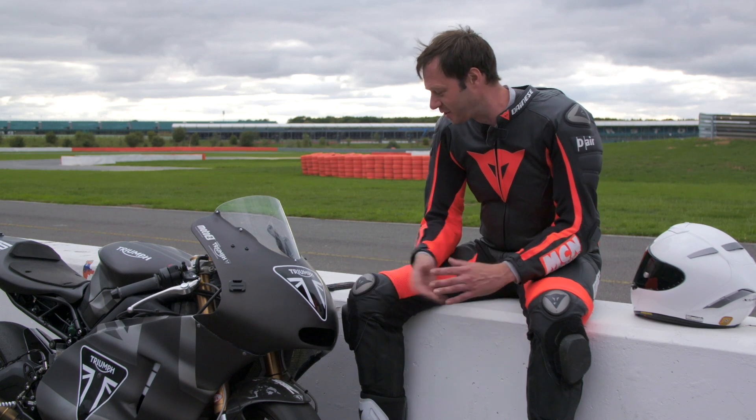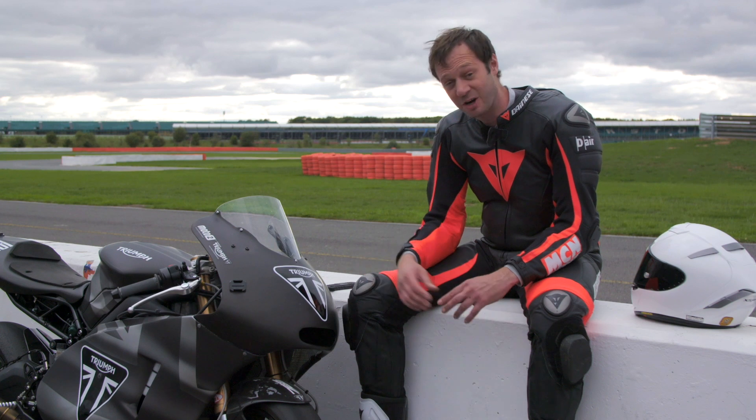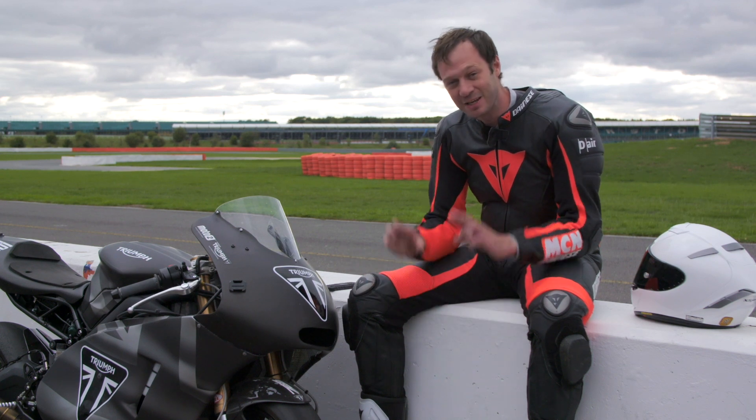It means that if one day Triumph decide to make another Daytona — a Daytona 765 — they've got the perfect basis here. Let's hope they do.